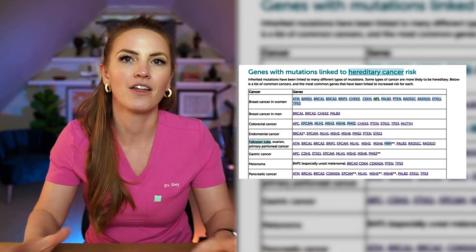Without ever being diagnosed with cancer, she underwent a double mastectomy. But there are also many different types of genes that have been linked to increasing the risk of cancer. We all know BRCA1, BRCA2, but also CHEK2, and many other types of genes have been found to be linked to increasing your risk of cancer.